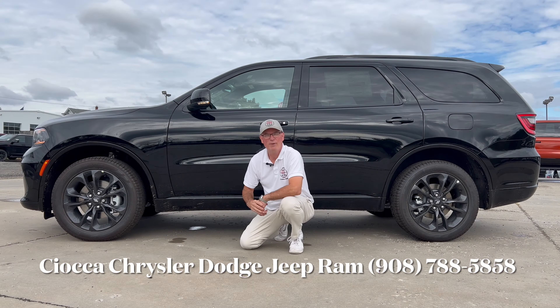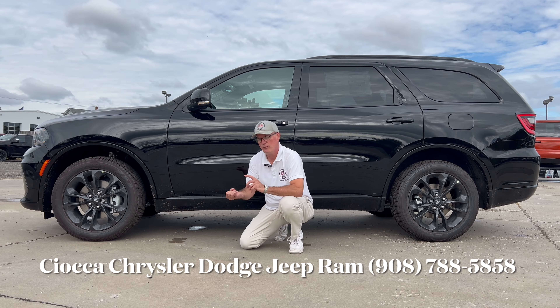Hello everyone, welcome back to the channel. I'm back here at Ciocca Chrysler Dodge Jeep and Ram of Flemington to check out this brand new 2025 Dodge Durango. This is the GT trim with all-wheel drive, and it also has the plus package and the blacktop package.